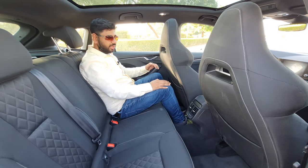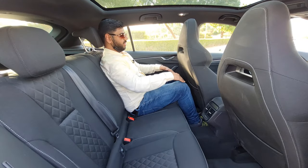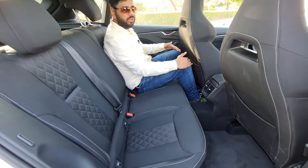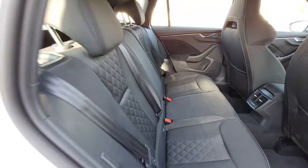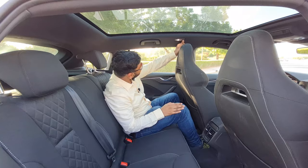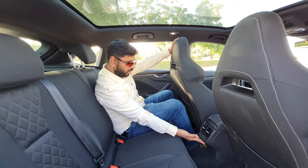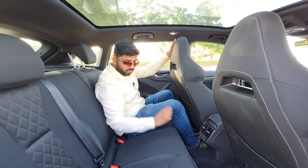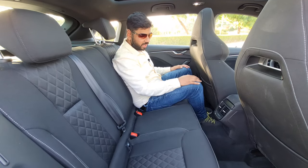Passenger comfort is the topmost priority for Skoda. Look at the space available in this car — the legroom and headroom are quite significant. With the seat set at maximum, there is a whole lot of room available. The sunroof looks exceptional, and there are LED lights for second-row passenger visibility. Second-row AC is also available, along with two USB Type-C charging outlets.